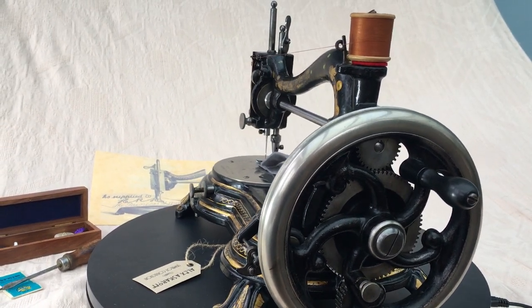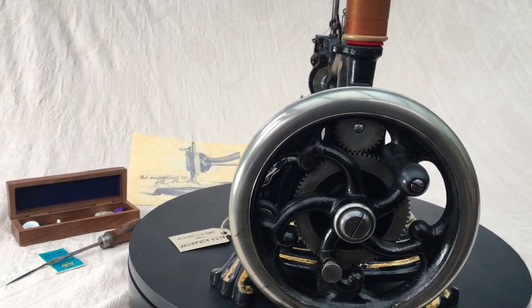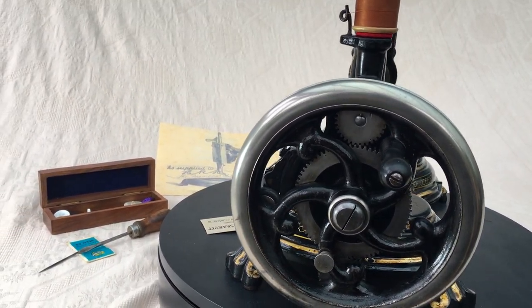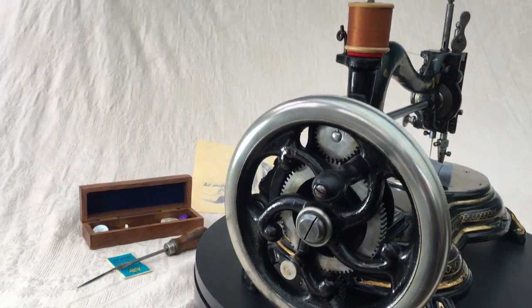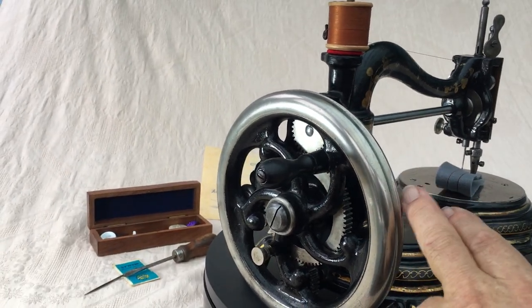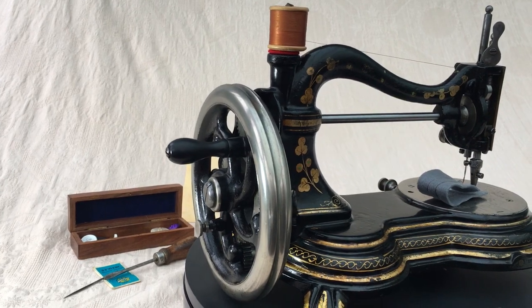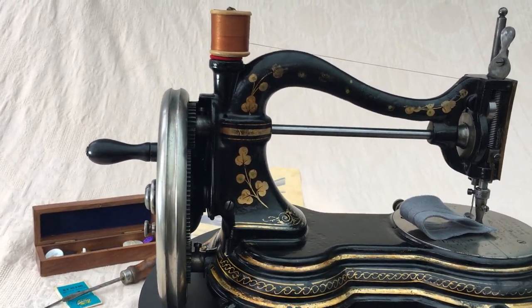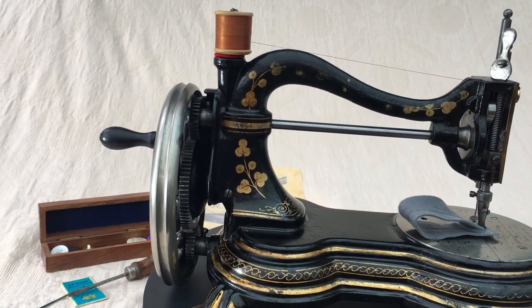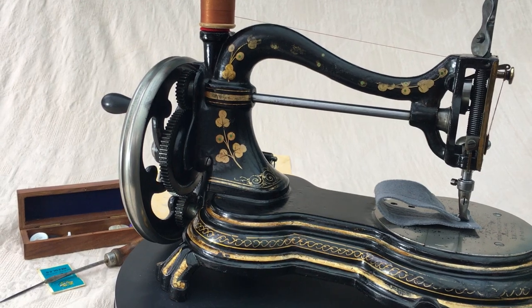It even has a spare bobbin and spare needles — it has everything. But look at that hand crank; this is what it's all about. There are very few machines in the world with this sort of enormous, beautiful hand crank. On the outside edge you'll notice the pulley, in case you ever did want to put it onto a treadle.